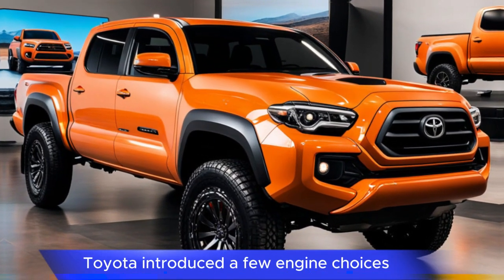Pricing and availability: the 2025 Tacoma starts around $35,995, with prices reaching up to $58,595 depending on the trim level and options selected. It's anticipated to be available by late 2024 or early 2025, though exact availability details will vary by location.